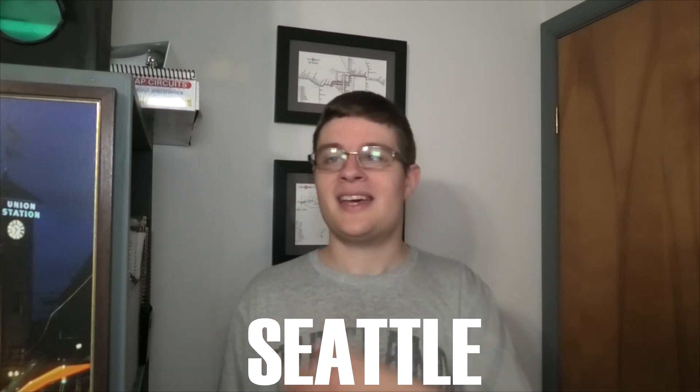Welcome to TriMet 101. I'm wearing the wrong shirt, but today we're going to be talking about not Portland, but Seattle. So you want to visit the coffee capital of the world? Taking transit just might be your best option — for visitors, for residents, for anybody. They have a really good system.